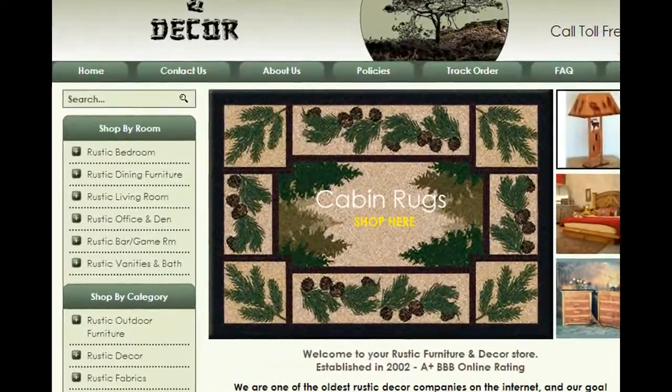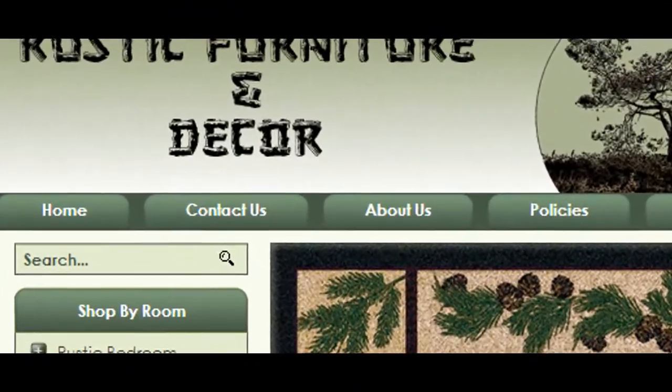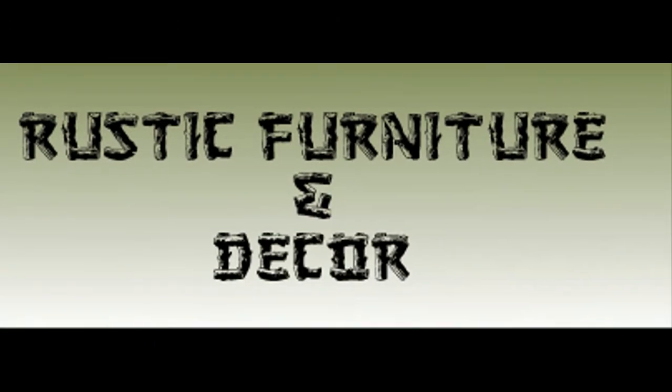Visit us at RusticFurnitureDecor.com to buy this premium quality dining table and other fine rustic furniture. Thanks for watching this video.